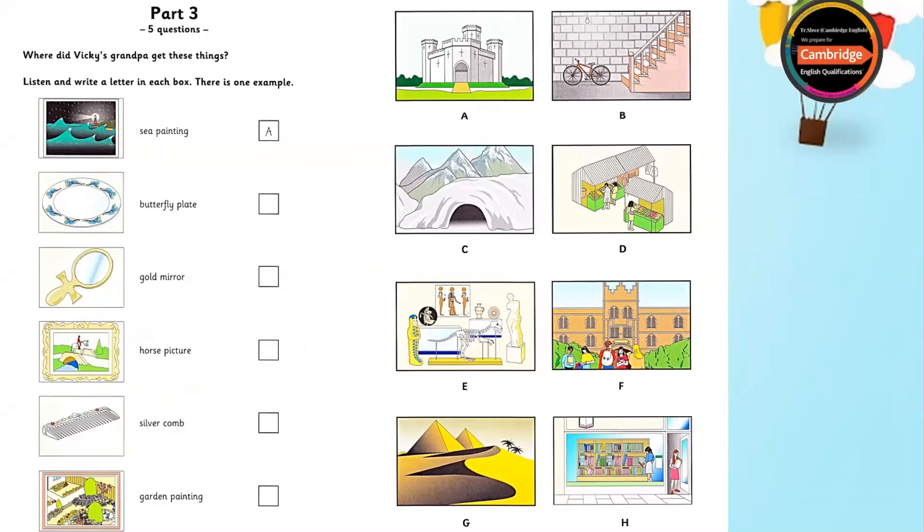You have lots of lovely things in this room, Grandpa. Where did you get them all? Well, Vicky, I got this old picture — the one of the storm at sea — from an old castle. I was staying there when I saw it. I said to the people there, I love this picture, and they sold it to me.